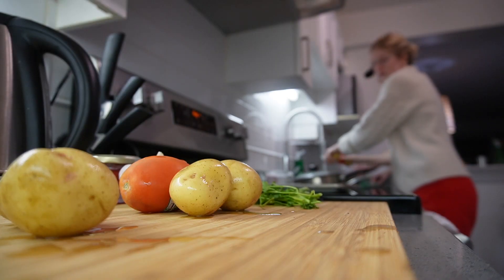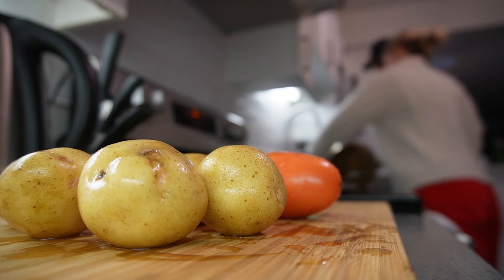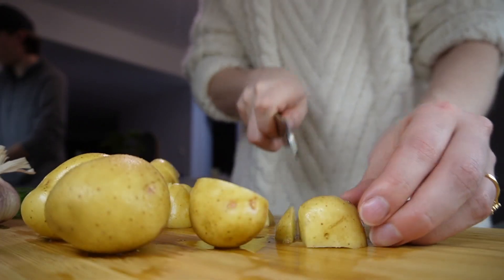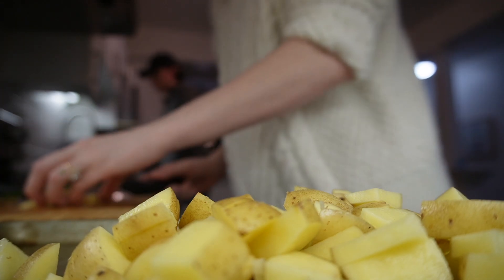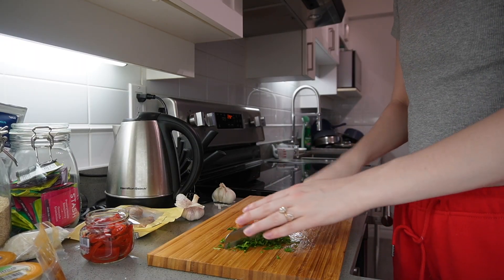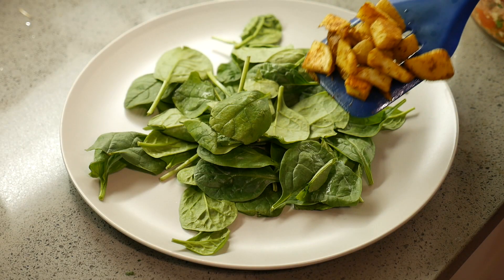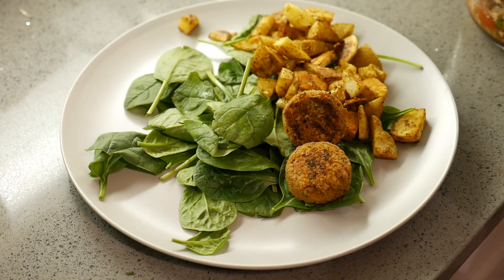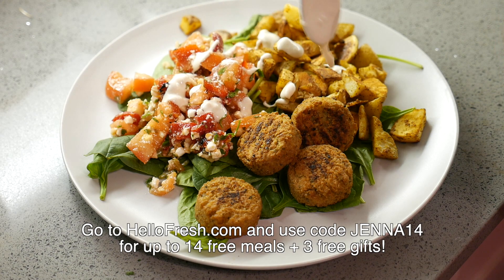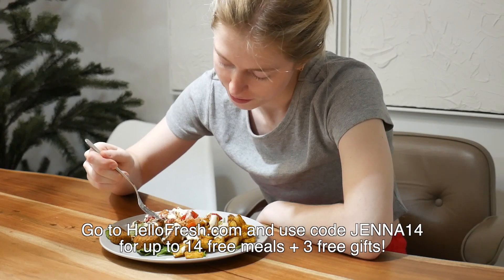HelloFresh is a meal delivery service where they give you pre-portioned fresh ingredients and seasonal recipes delivered right to your doorstep. HelloFresh offers so many different recipes from family friendly to calorie smart, pescatarian, and veggie options every single week. They also offer a wide variety of quick and easy recipes, including 20-minute meals, easy cleanup, and low prep options. All their ingredients are pre-portioned, which means less prep for you and less food waste. I don't like planning food or trying to portion things out, so my favorite thing is having a recipe card show up with the ingredients so I don't have to think about what to eat. Go to HelloFresh.com and use the code Jenna14 for up to 14 free meals and 3 free gifts.